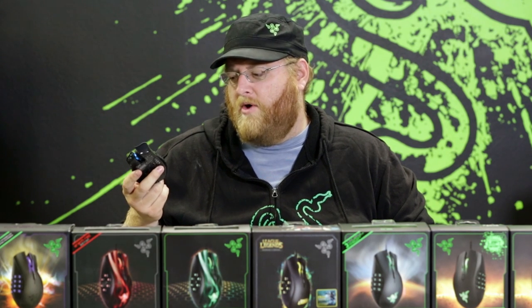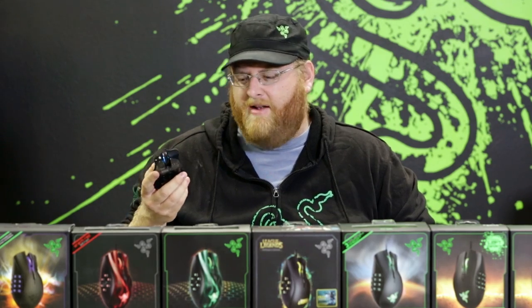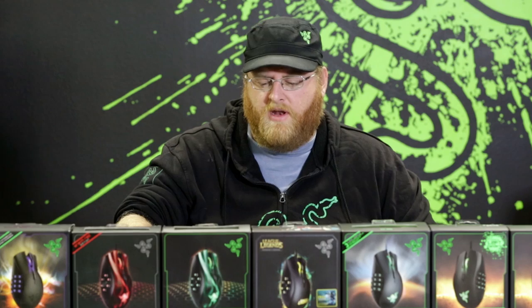People usually say one of two things whenever they see the Naga. First is, holy crap, that is a lot of buttons. And the second is, why didn't I think of that? Because the Naga has a really intuitive design. And back in 2009 when we introduced it, people really took to it. It was unlike anything the industry had seen.